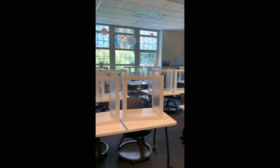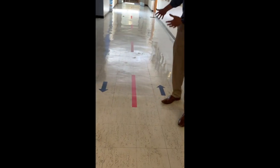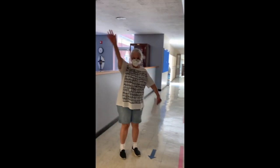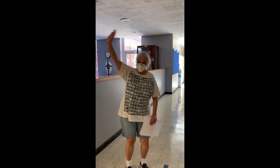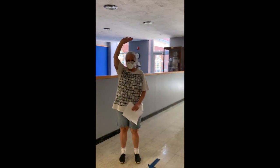Here in an upper school classroom, you can see how we've used corrugated plastic dividers to separate students while using traditional classroom furniture. We're almost ready to go. Here in the upper school, we have floor directional signage as well, and we've happened upon a legend of the upper school, Mrs. Katanek, here getting ready in her faculty meetings, preparing for students next week.